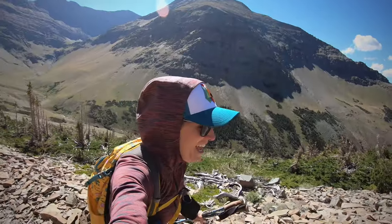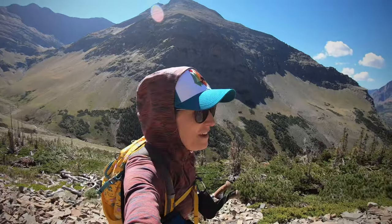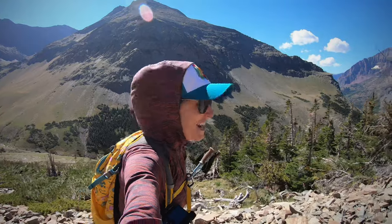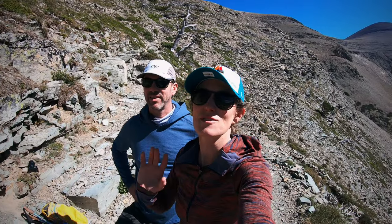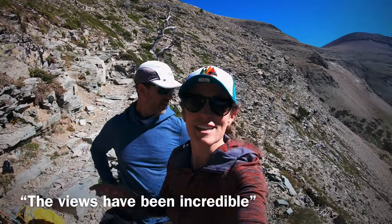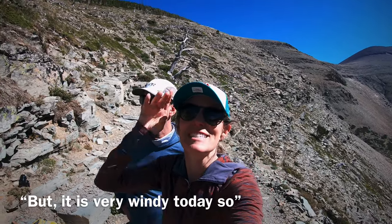The wind is crazy up here. There's not a bunch of times when we've had to plant the poles and really put our heads down. We are exactly two miles into this hike and it's pretty much been straight uphill the entire way, but as you go up it's incredible, but it is very windy today.